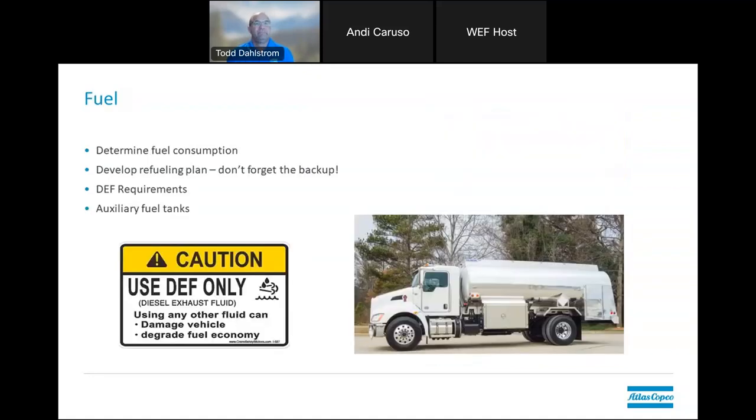Fuel is something that always needs to be considered because if you're running these diesel units, you might not be in an area with easy access to refuel every day or every other day. Make sure you have access or the ability to get fuel to your system. If you do the system curve with professionals, you can get the fuel consumption estimate so you know how often you'll need to refuel. If you're using larger pumps that utilize DEF fluid, make sure that's on hand and utilized properly. Auxiliary fuel tanks can provide longer run times — all very critical considerations when looking at your bypass pumping.